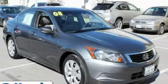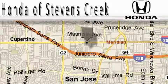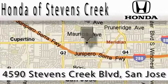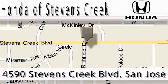Stop by today and test drive this automobile for yourself. Honda of Stephens Creek is located at 4590 Stephens Creek Boulevard in San Jose. Our main objective is to make your experience at our dealership a satisfying one, whether it's for sales or service.